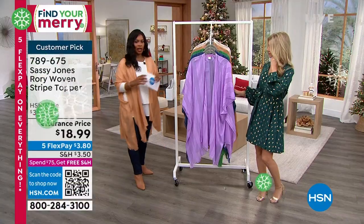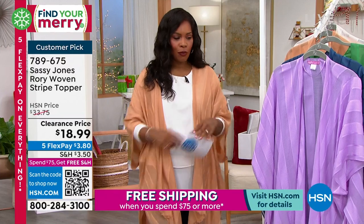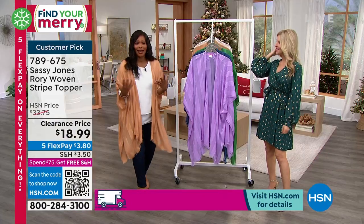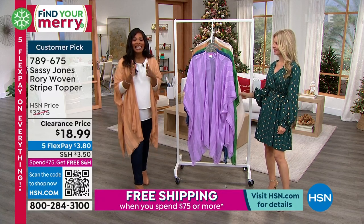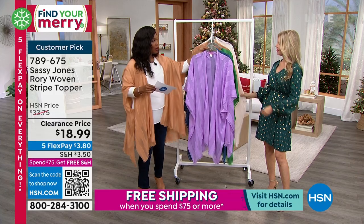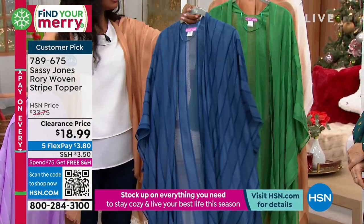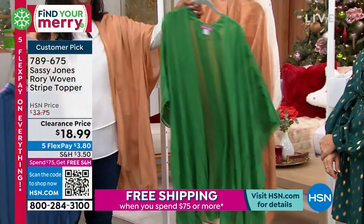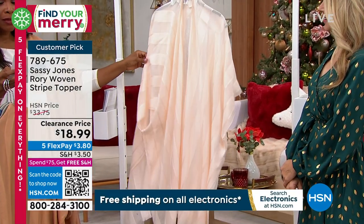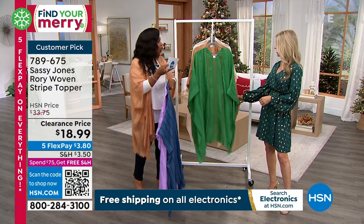Let's talk about the topper I'm wearing. I literally have on a top and jeans, then I threw on the Rory topper and it makes the outfit. Just an easy, lightweight throw-on — it's not heavy, it won't make you hot, but it really adds something to your look. It's $18.99 — it used to be over $33, so we took over $14 off. We're calling this color purple, but it's more of a lilac.